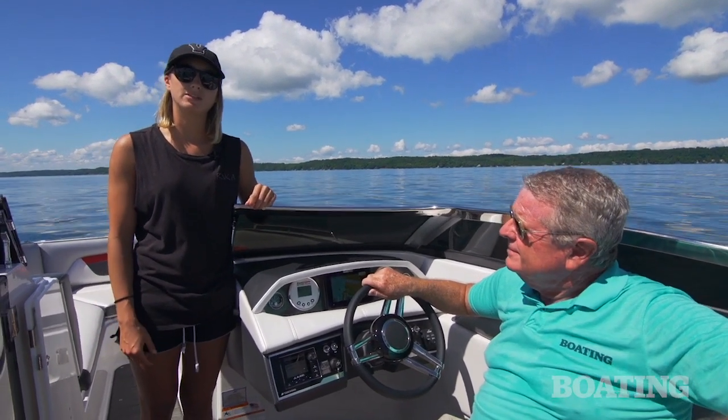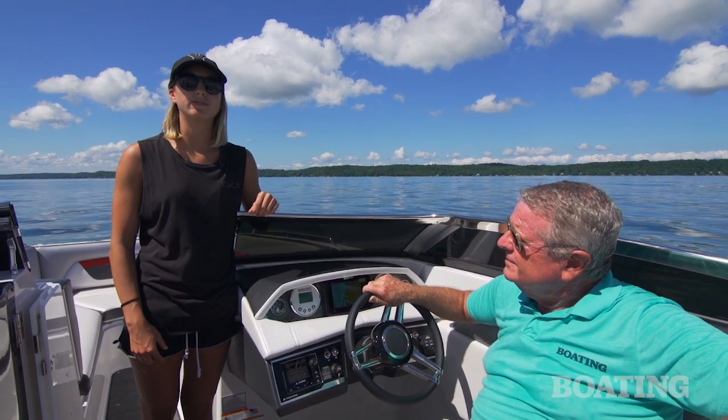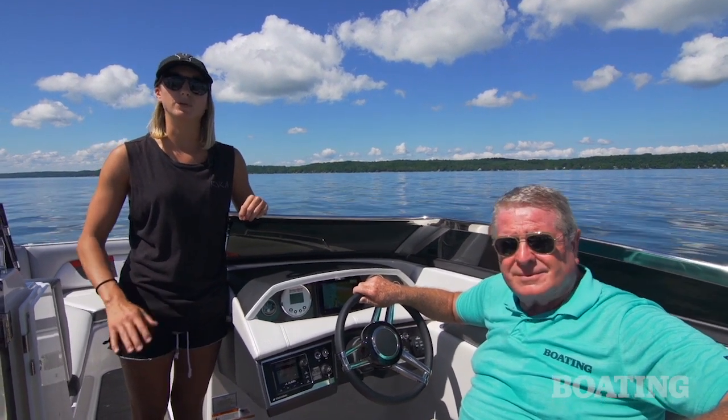I'm Emily Dale from Wakeboarding Magazine. I'm going to get behind the boat and give it a surf, and then I'm going to walk you through all of the surfing features. But first, Randy's going to give you the boat tour.